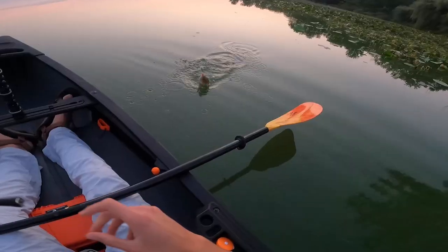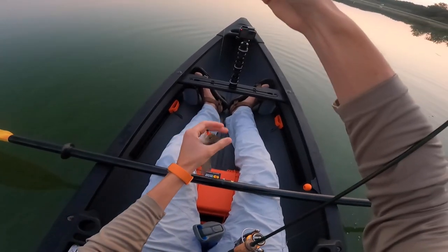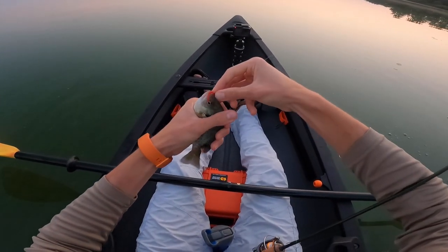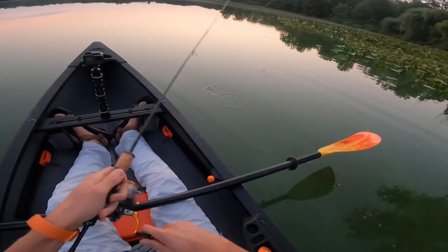First fish on the horsefly — a little dinky bluegill, but he ate it good. The sun's still coming up, low light conditions plus dirty water making it hard for these fish to see, but he choked that thing. Little bluegill — hopefully we can find a big one today. Feeling optimistic!